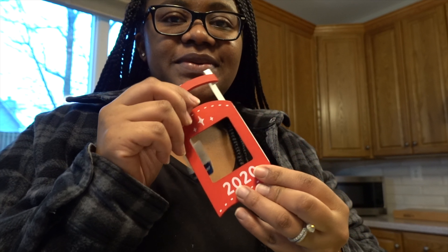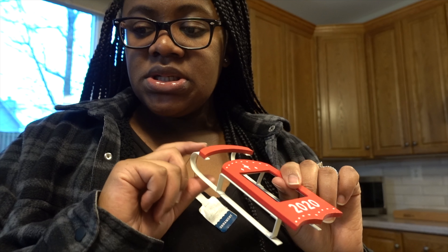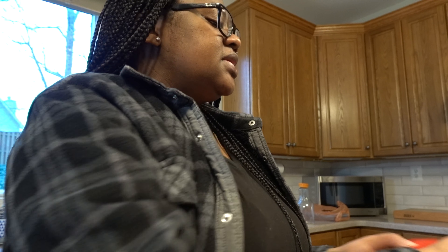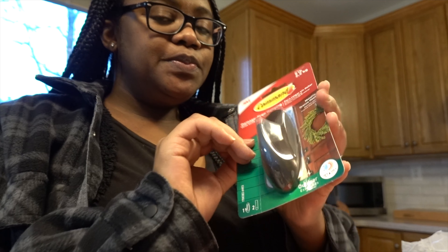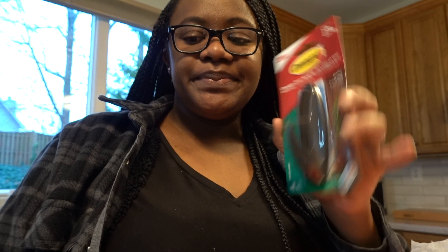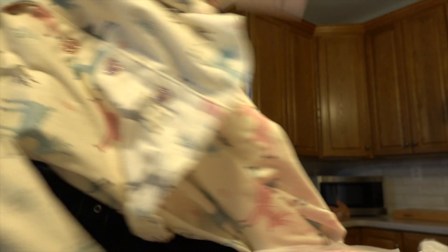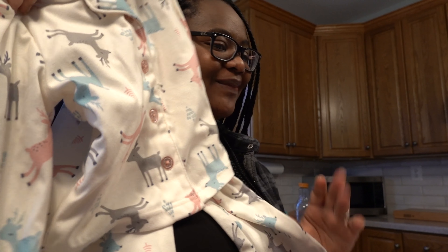Jason saw this cute little ornament — we're going to put Skylar and the baby's pictures in it together. We needed more diapers for the baby, so we picked up that. We got a command hook for the wreath for our front door. I had to get this for Skylar — it's little PJs with reindeers on them. I got that for her; I thought it was so cute.